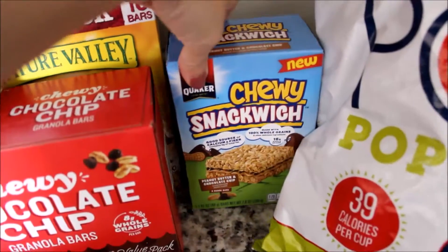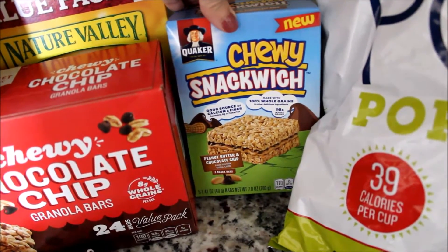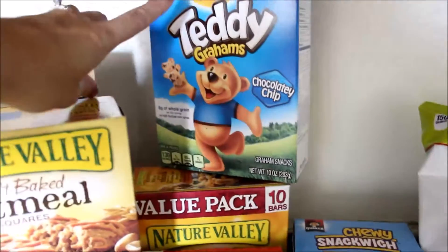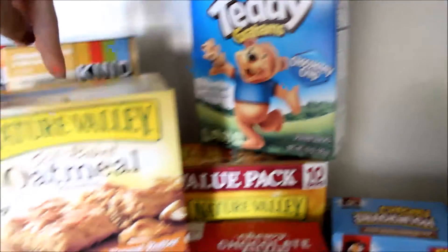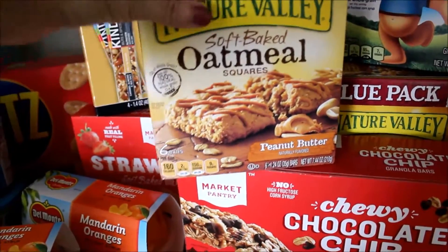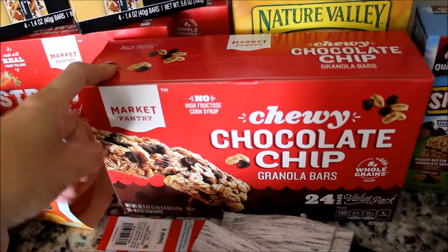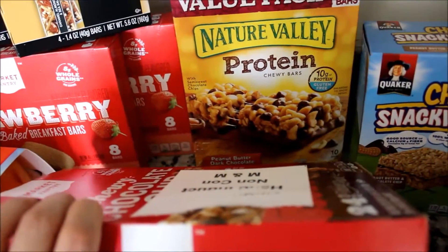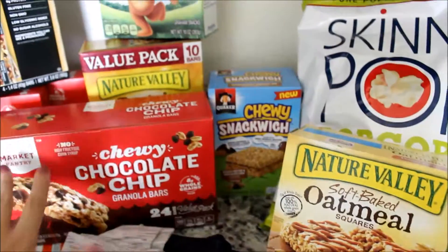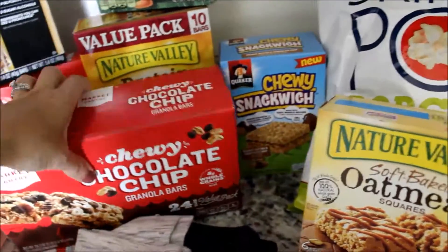We got these new — I'm the one that found them. Quaker chewy sandwiches, these are the peanut butter and chocolate chip, so we will see how the kiddos like those. Got some Teddy Grahams, the chocolate chip. My kids like these Nature Valley soft-bake oatmeal squares — got them in the peanut butter. Got a big box of the Target brand granola bars, chocolate chip. Got some Nature Valley protein chewy bars. I'll put all these in a bin and then they can pick one for their lunches so they have a couple different choices.